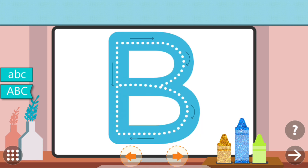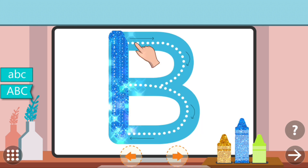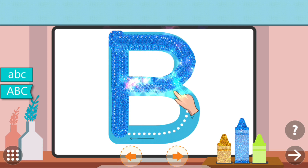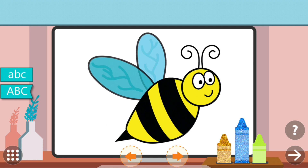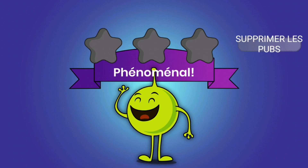Trace the dots to complete the letter. B. B. Phenomenal!